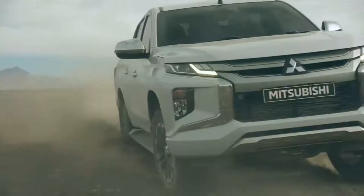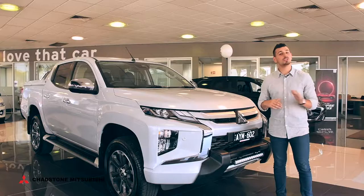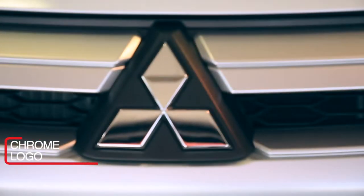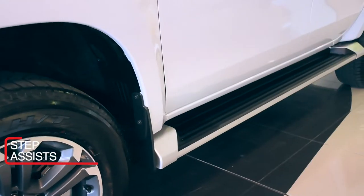Visually, the Triton is a serious looker with the perfect mix of ruggedness and suave. The new ute boasts a dynamic shield facelift with sleek headlights, which melds seamlessly into the vehicle's Mitsubishi Chrome logo. Then there's the horizontal grille, rough and ready alloys, and perfectly positioned step assists.